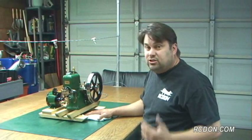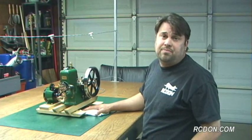If you want to know more about the Red Wing model engine or how I constructed this model, you can see the entire build article on my website at rcdon.com. Just look under Experimental Projects. Thanks for watching!